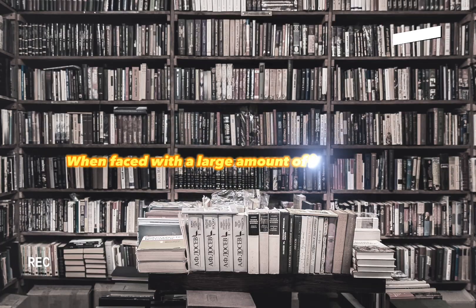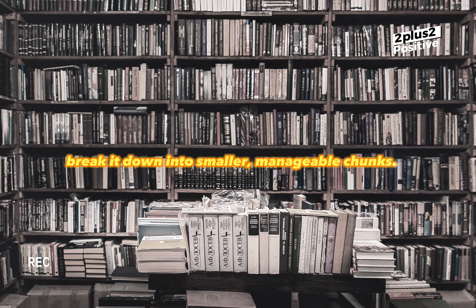When faced with a large amount of information, break it down into smaller, manageable chunks. This makes it easier for your brain to process and remember.